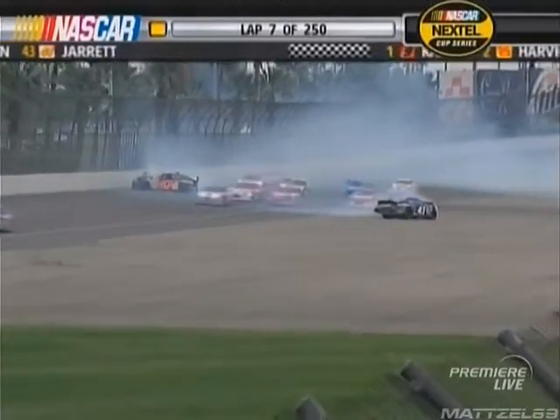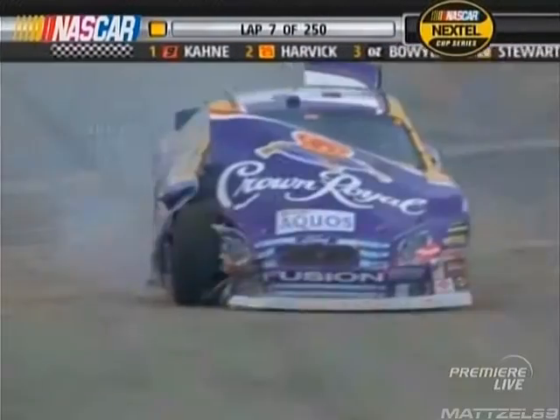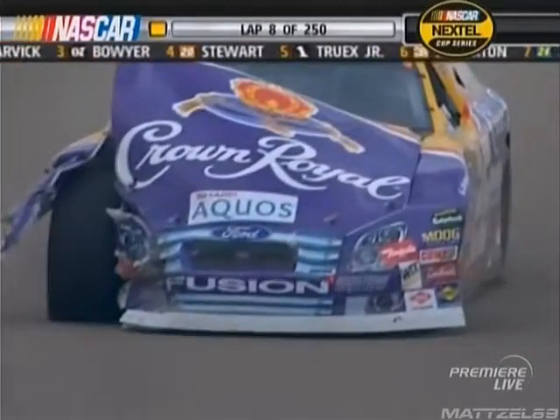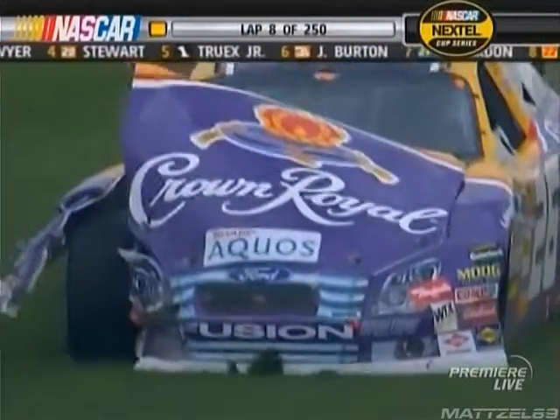Jamie McMurray and Scott Riggs, along with the 41 Reed Sorensen, wadded up in the back straightaway. A lot of damage to all these race cars, especially McMurray and Scott Riggs and the team.